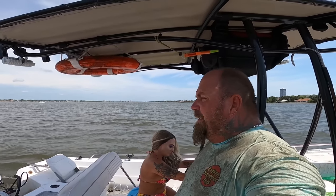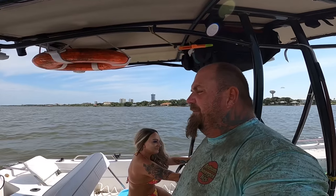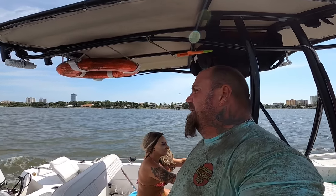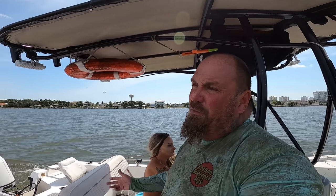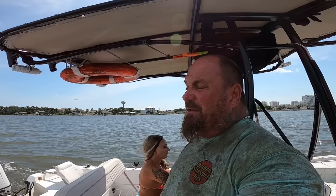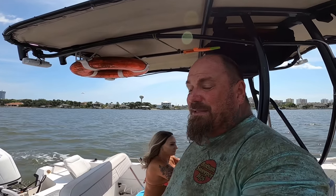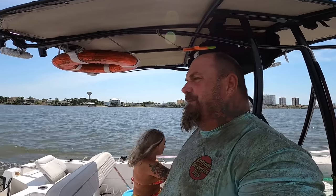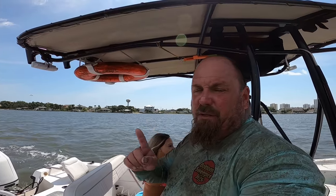Well y'all we're doing pretty good. I've done five drifts, I'm gonna do one more and we're gonna call it because we got some stuff to do this afternoon. We only wanted to come out here for about two hours and right now we've been out here an hour and a half. One more drift should put us at about two hours. We already got over ten dozen shrimp which I'm gonna say is probably close to two gallons.